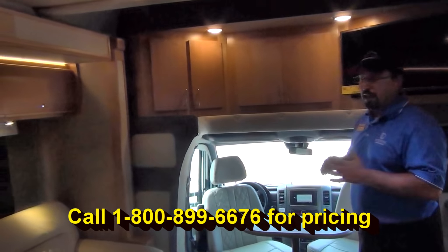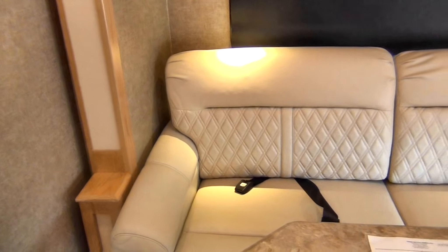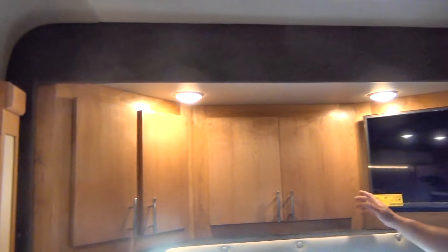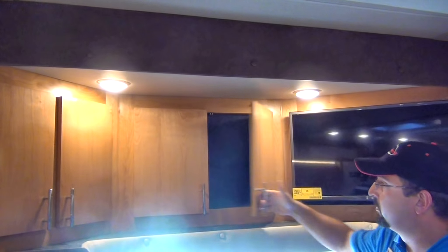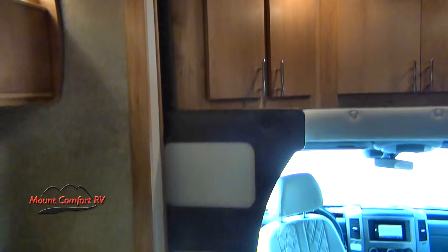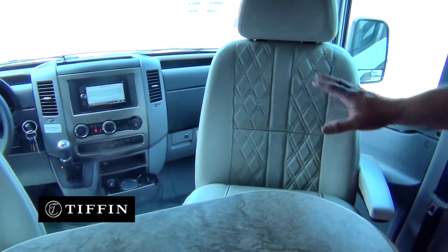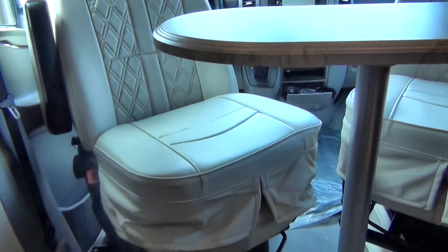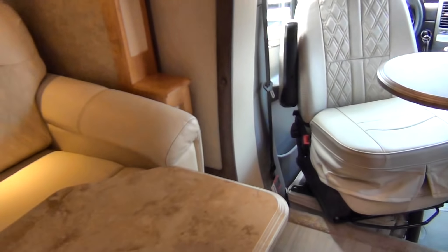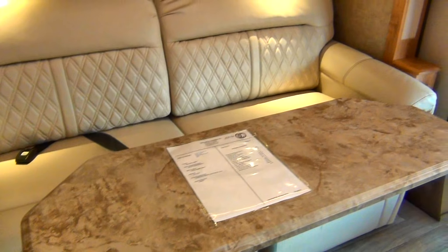This is inside the unit that has the tri-fold fold-out hide-a-bed sofa. It has the entertainment center up here in the front, so instead of having the bunk up here we have storage cabinets and the TV up here. You have the swivel driver seat and passenger seat with boosters so that when you sit down you don't feel like you're on the floor. You have a table for these, and a table over to the side in front of the sofa — plenty of seating room and eating room.